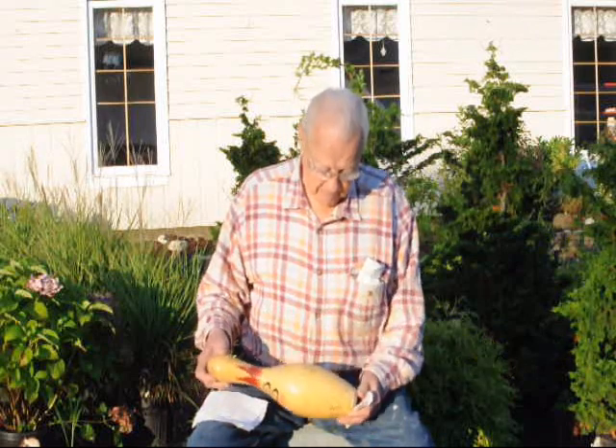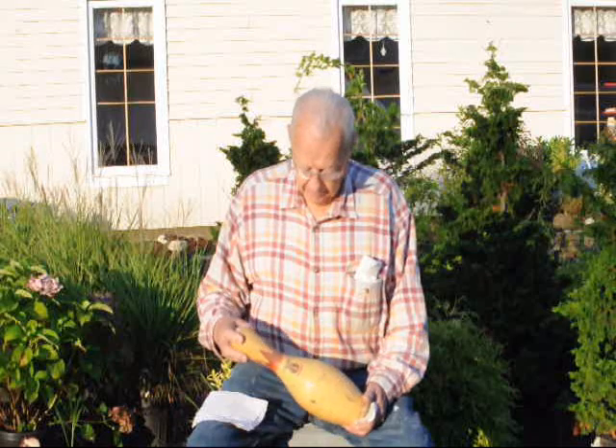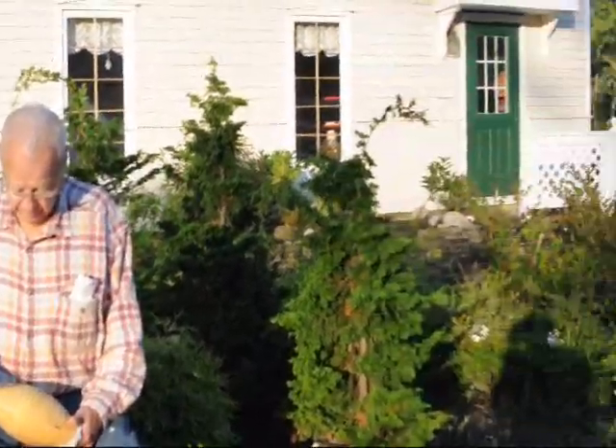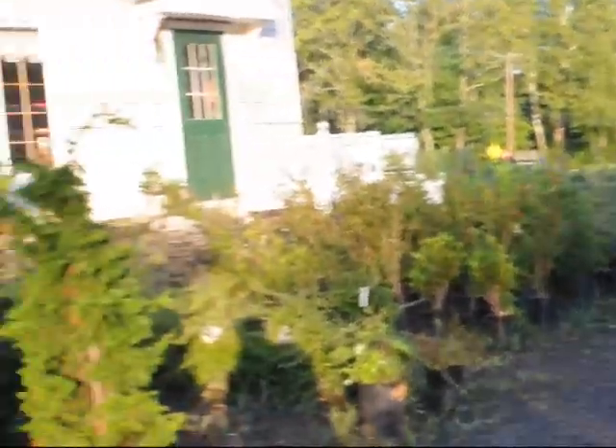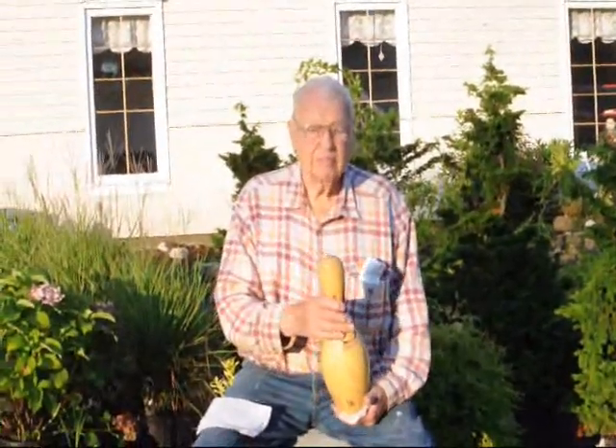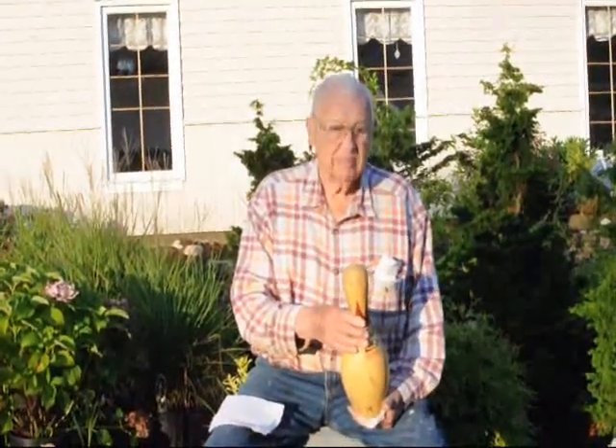We have a lot of other things here for you to come and see. We have thousands of trees and shrubs — we grow lots and lots of material here at Highland Hill Farm. Give us a call at 215-651-8329. Thank you.